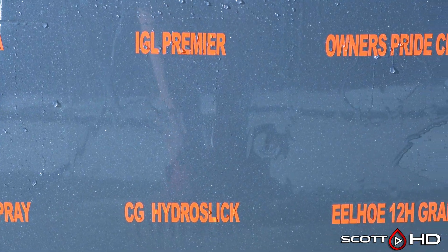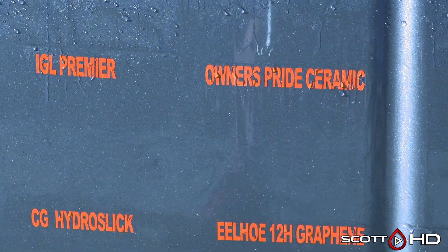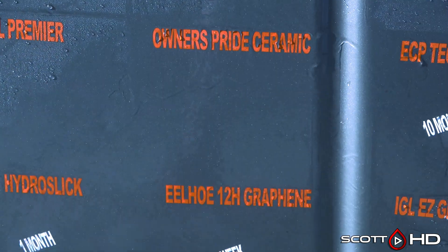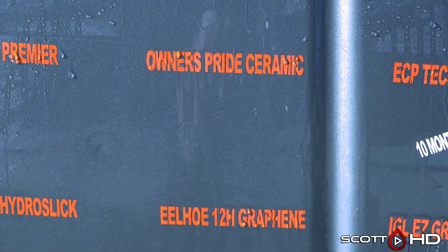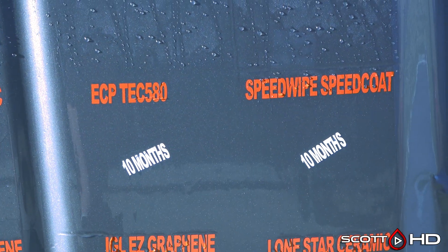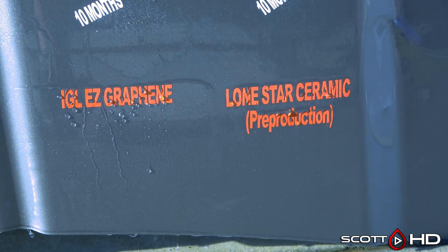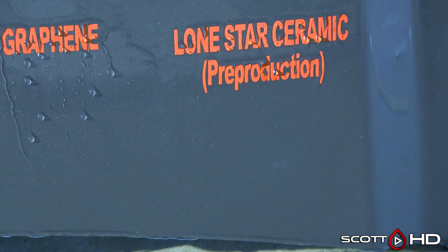IGL Premiere, rated as a six-month sealant, is getting weak. Owner's Pride is very very close to failing, not quite there but very close. ECP Tech 580 and Speed Wipe are very similar products to Owner's Pride — they made it to the 10-month mark. Lone Star pre-production ceramic coating is very close to failure at this point but still hanging in there, just barely.